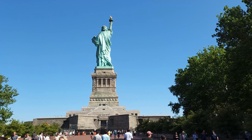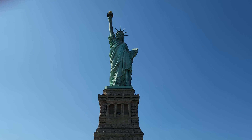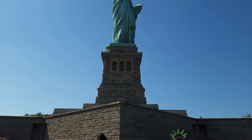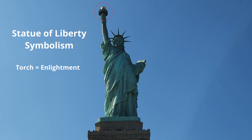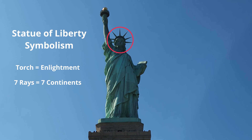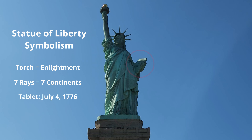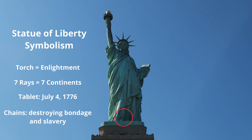I then decided to see the Statue of Liberty for myself. There she is — Lady Liberty, the symbol of America. Some symbols in the Statue of Liberty: her torch represents enlightenment. The seven rays in her crown represent her enlightening the seven continents. The book she's carrying says July 4th, 1776, which is the Declaration of Independence. And on her feet are chains, which shows that she is breaking bondage and the chains of slavery.